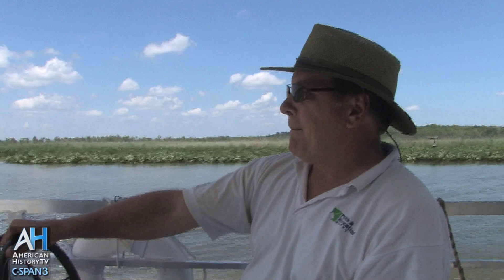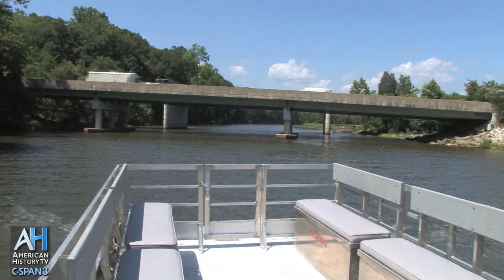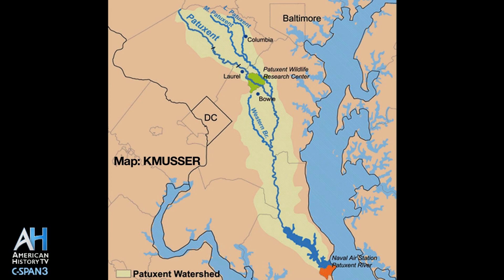This is the Patuxent River. It flows into the Chesapeake Bay. We're going to be going just upriver of the Highway 4 Bridge. Highway 4 is actually the very end of Pennsylvania Avenue — the same Pennsylvania Avenue that runs from D.C. — and it ends right at the Patuxent River, at a little location called Wayson's Corner.